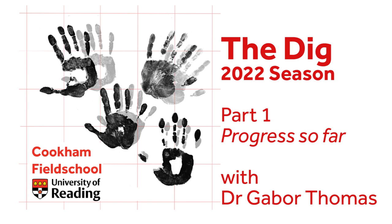Welcome to the Cookham Research Excavation, the University of Reading Field School. We're approaching the end of the third week of a four-week season and we've really produced some amazing archaeology. So what I'm going to do is give you a quick overview of what we found this season, the key elements of what we found.